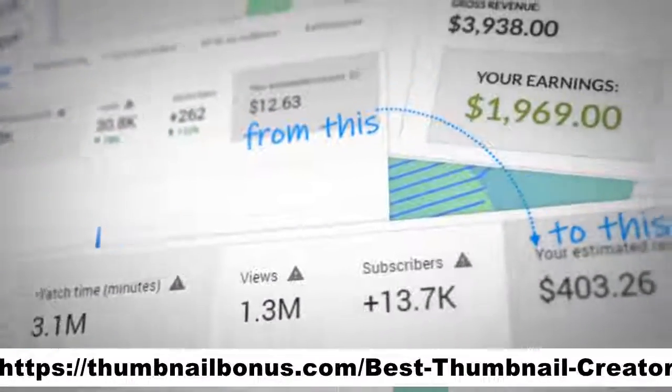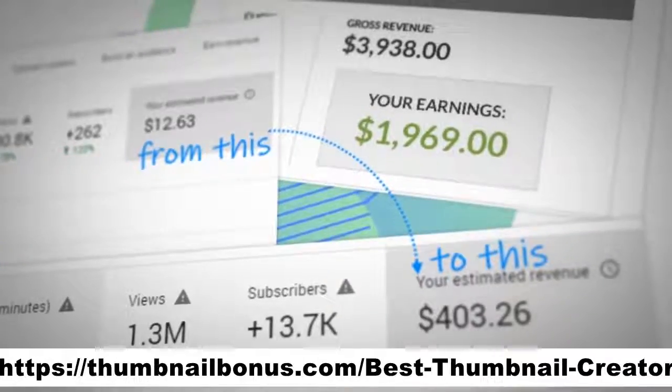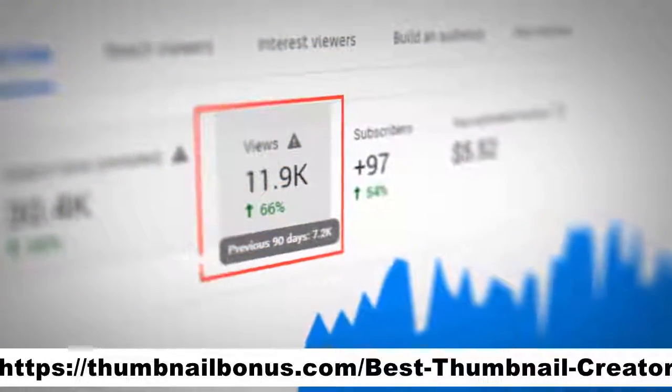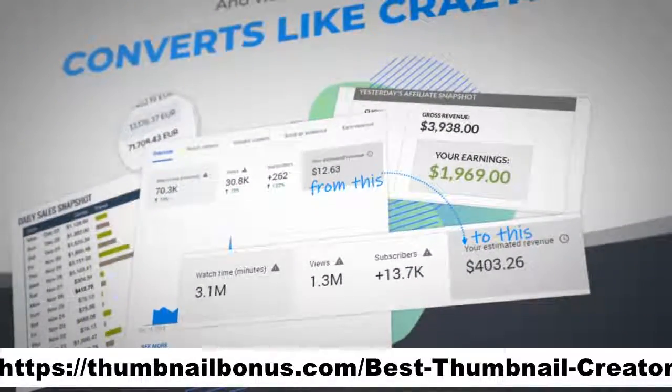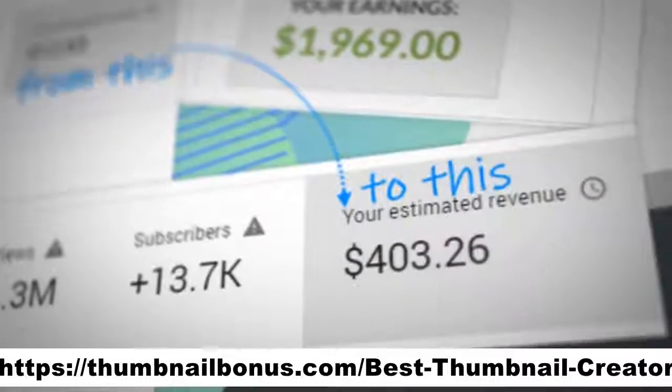Check out the increase in views that we got after testing a new custom thumbnail for this video. Or for this video. Or the traffic increase that I saw on my website.